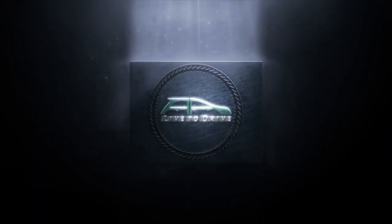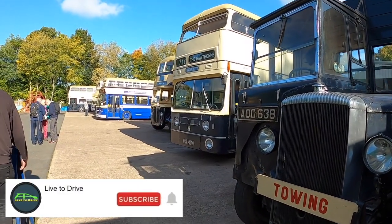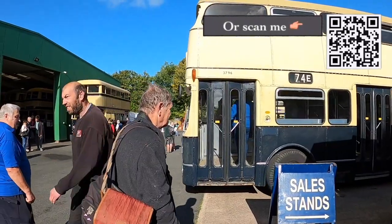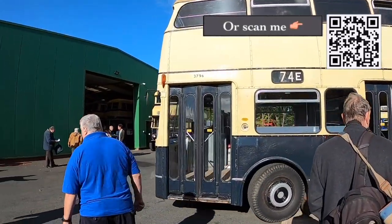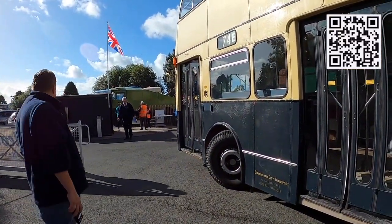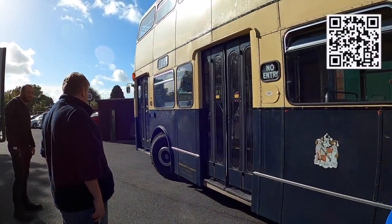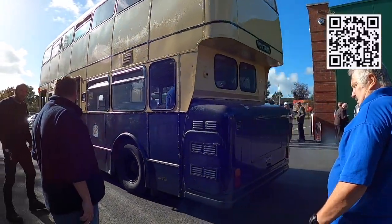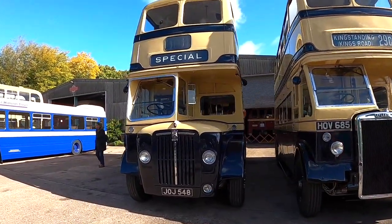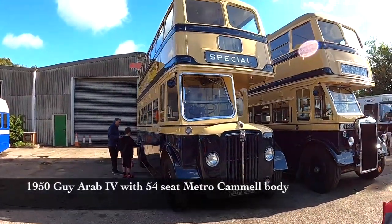I also like buses. I don't know enough about them — I'll have Bigfoot put some information at the bottom of the screen.